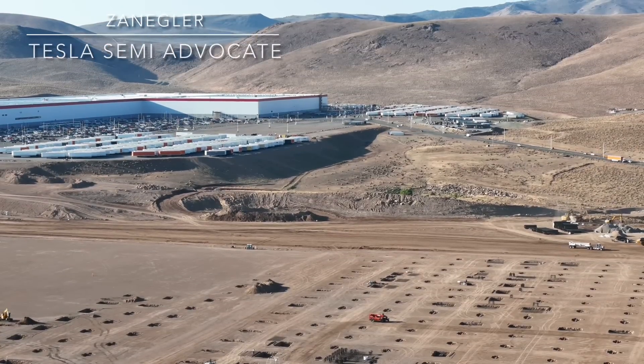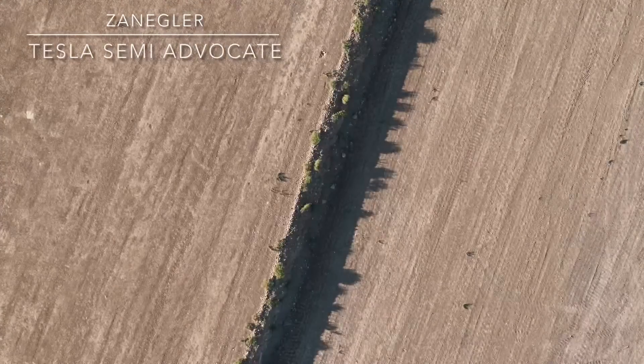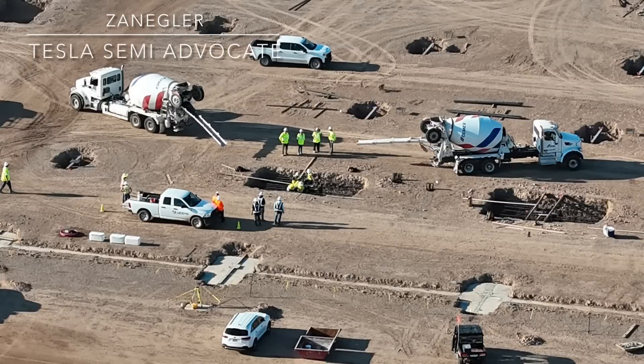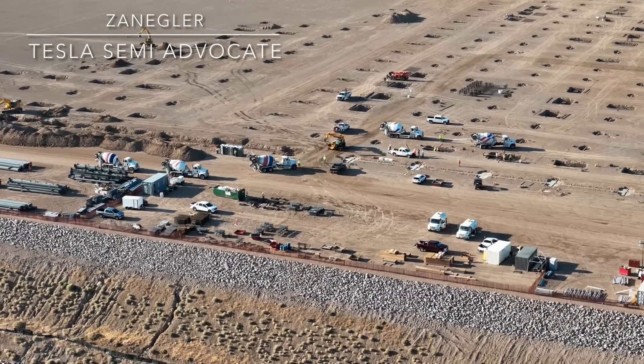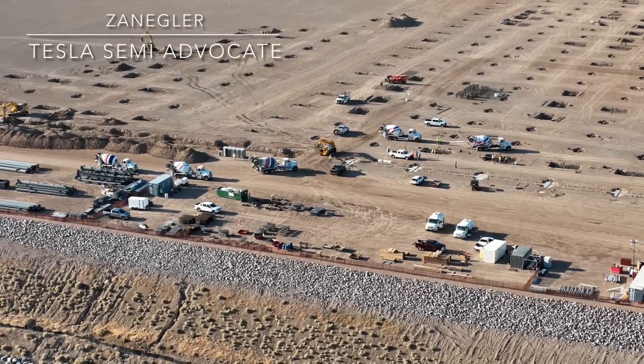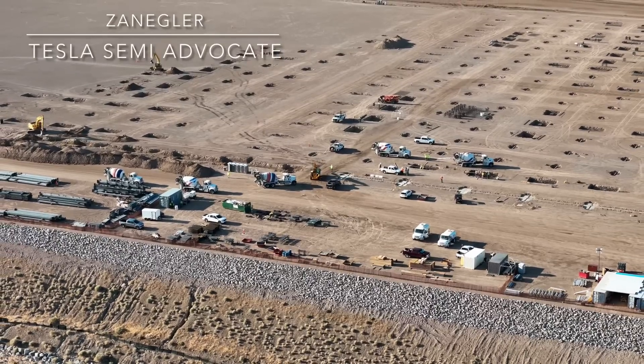In the background you can see the Giga Nevada existing factory. Here's a close-up of those trucks getting ready to pour. And when we proceed to the left, heading from west to east along the northern boundary of the construction site, you'll see that there are more construction worker vehicles parked in the fenced-off parking area than ever before, and I'll point that out when we get there.